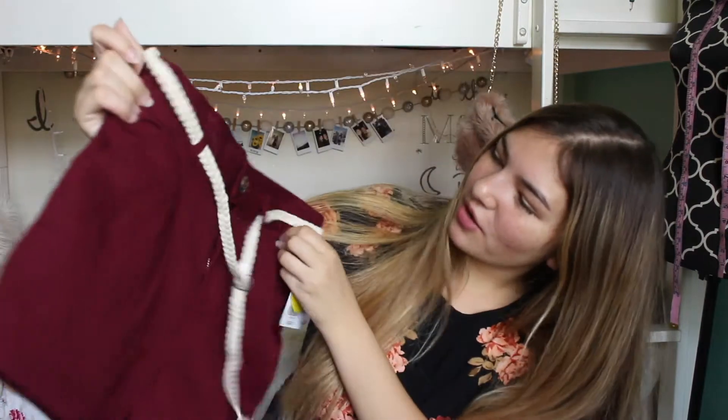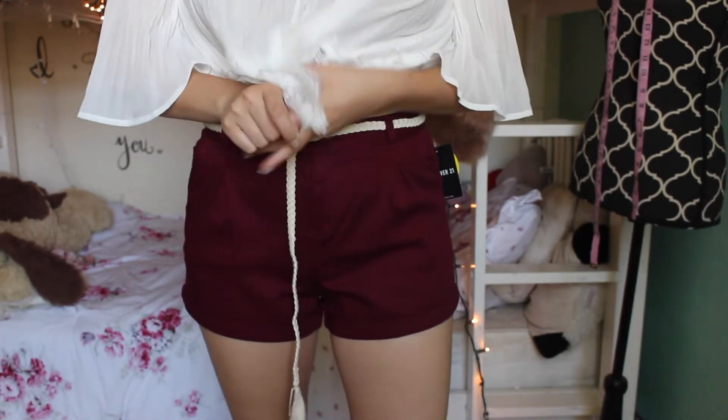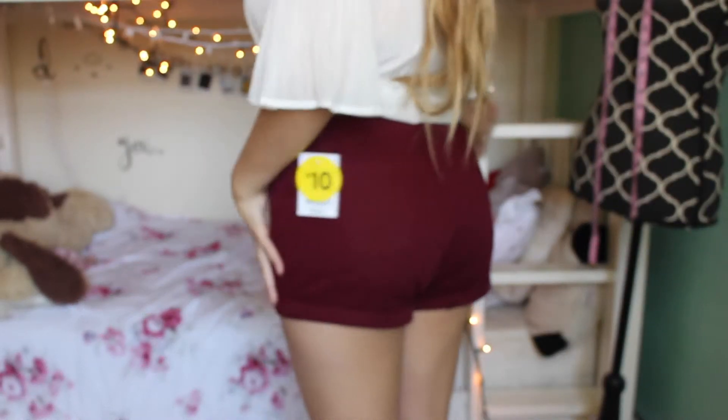The last thing I got at Forever 21 were these shorts, and they're really cheap — they're only $10. But they're so cute, and they're not like super tight; they're kind of like the poofier jean shorts. They came with this little cream belt, and I'm so excited to wear these.